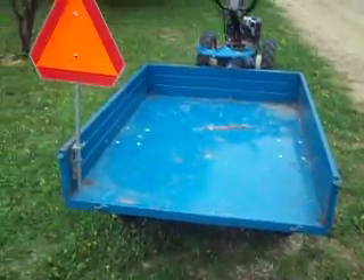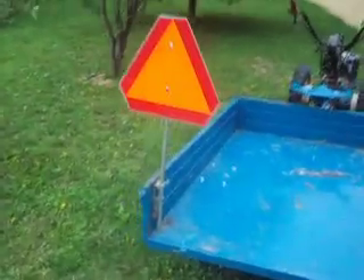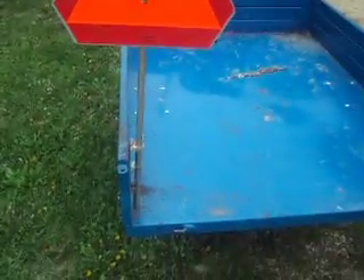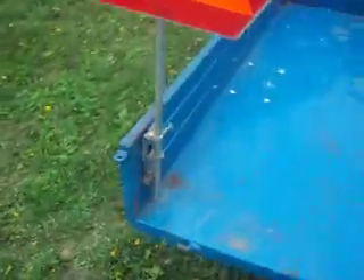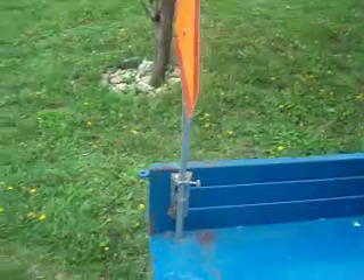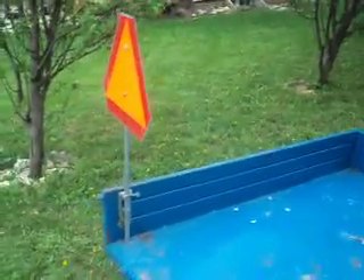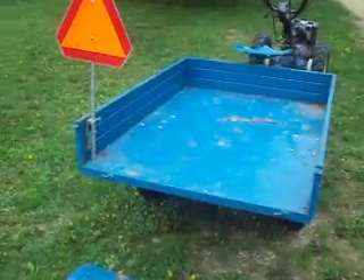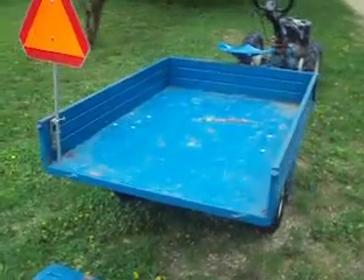The tailgate comes down and it also comes off. I don't know if Anderson Thomas out of Madison made the SMV symbol and put it on there, or if the previous owner put it on there, but it's a pretty nice feature if you're going to take it down the road. Of course, I'm never going to take it down the road, but it's a nice feature if you need it.